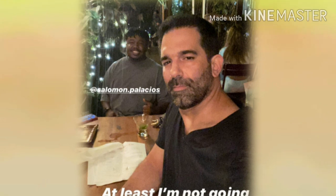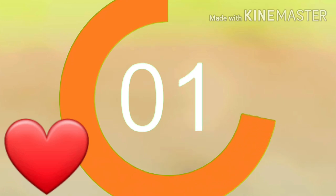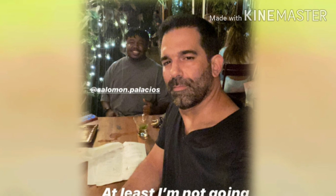Before we dive into all this madness, I'm going to put a five-second timer up for those of you that are new — go ahead and hit the subscribe button. Welcome to the family, guys!